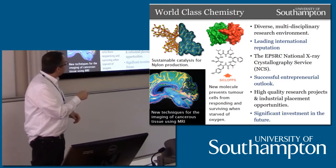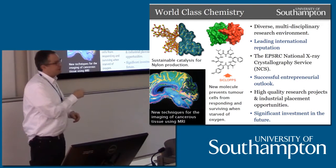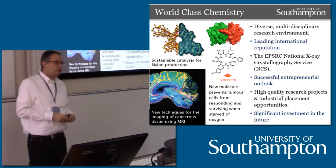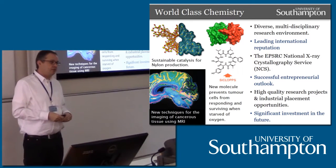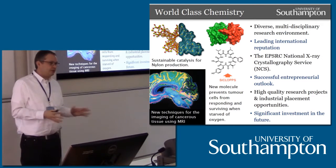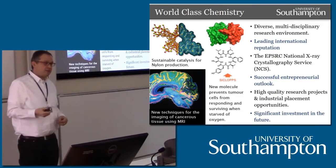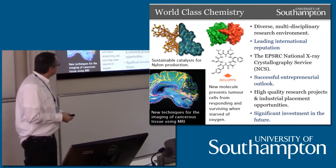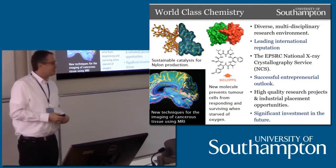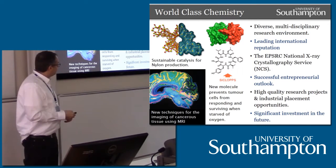We're also home to the EPSRC National X-ray Crystallography Service. We'll have a chance to have a look at that on the tour later today. We run single crystal X-ray diffraction experiments for researchers across the UK — we have a national facility for that — which means we have the best facilities in the country for small molecule X-ray diffraction. We're also a very entrepreneurial department, and I'll tell you a bit about that and some of the investments we've made recently.